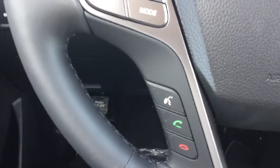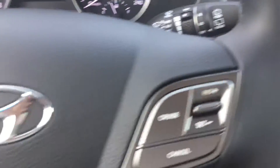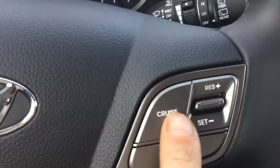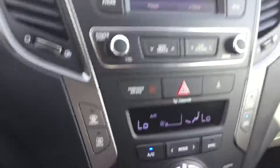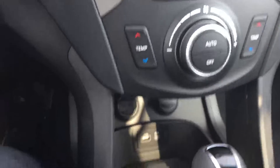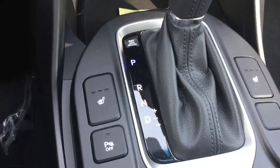Voice prompted Bluetooth for your phone and media. Simple one-touch cruise control program with speed adjustment. Multi-speed transmission for high torque performance and great fuel economy.